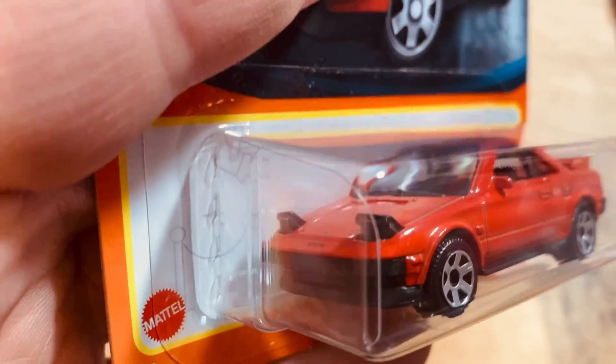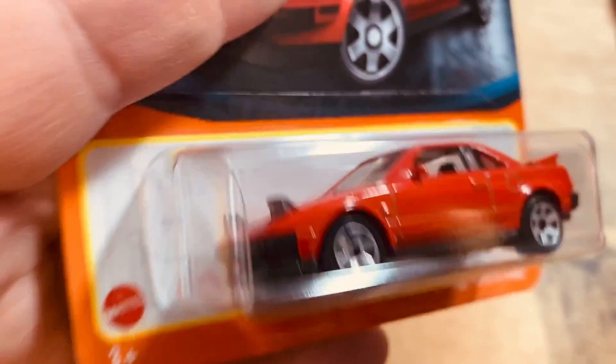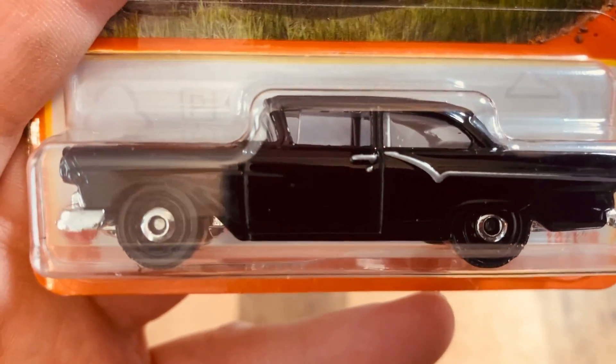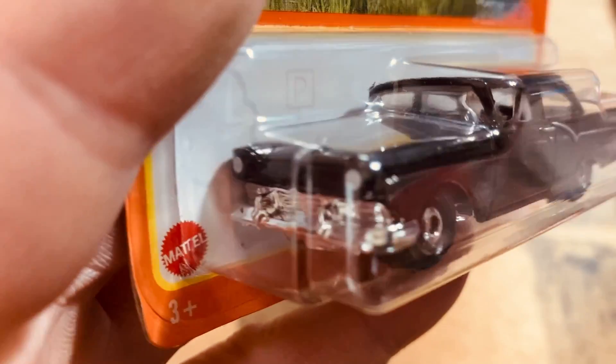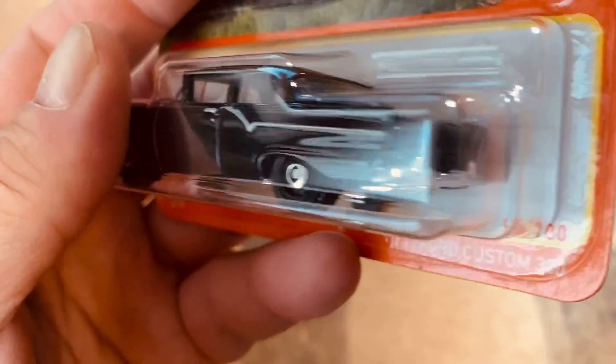Here's the MR2 — the headlights-up version. Look at this menacing beast — the Ford Custom 300. Look at that — roll up on somebody in one of these. Look at that, my goodness.